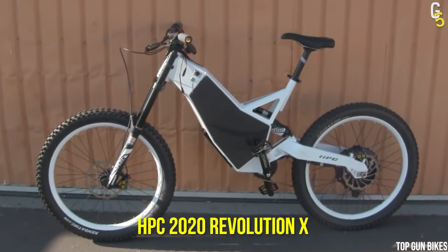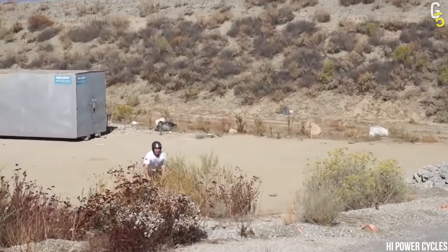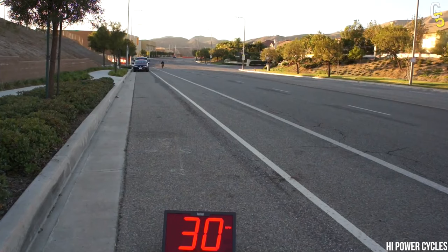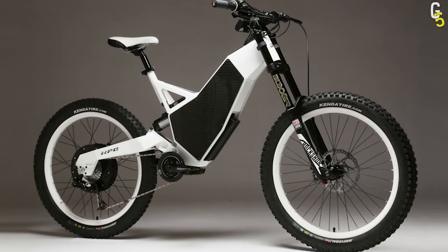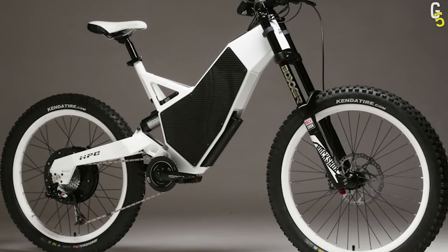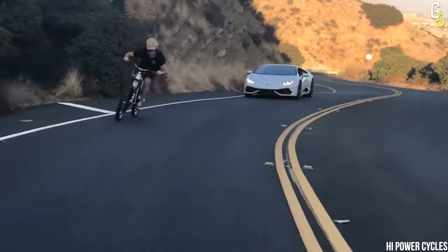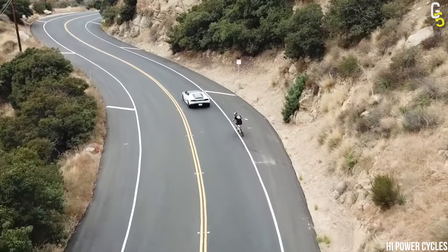With the HPC 2020 Revolution X, the bar is taken to new heights, and traditionally glass ceilings are shattered. Made in the USA, this is one bike that has surpassed all expectations people have for pedal-less e-bikes. Known to go way over 60 miles per hour, the HPC 2020 Revolution Ocean X pumps speed into airy comfort. You can quickly go from 0 to 30 miles per hour in just 4.57 seconds.